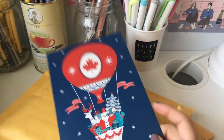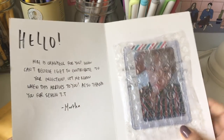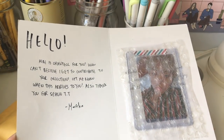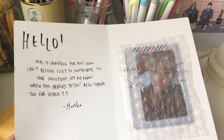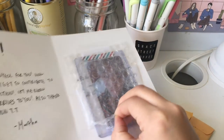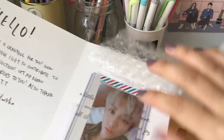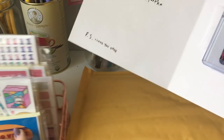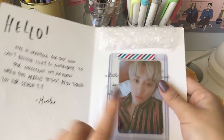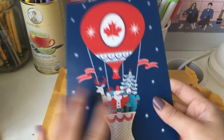Oh my god, this card is so precious. We decided to trade — she has started to collect, and her bias is Baekhyum. She traded with me because she's the best, and I got Chanyeol out of it. I still need to send out Baekhyum because I'm the worst, but hopefully I can make up for the fact that I'm late with some extras. Oh, he's so beautiful. This card kind of looks Christmas-themed. Thank you so much, Martha, for trading with me — I love this card.